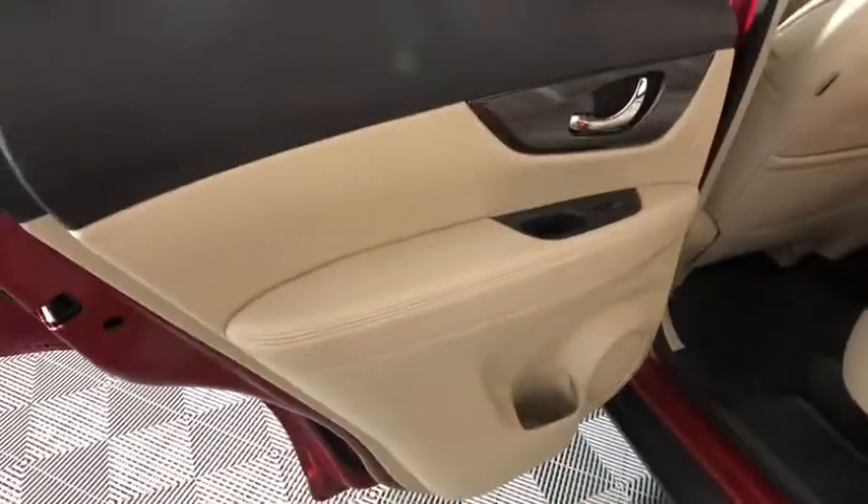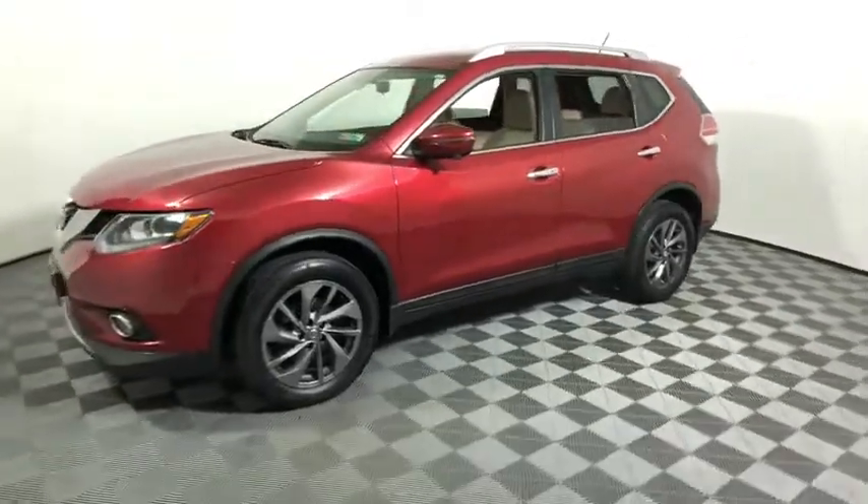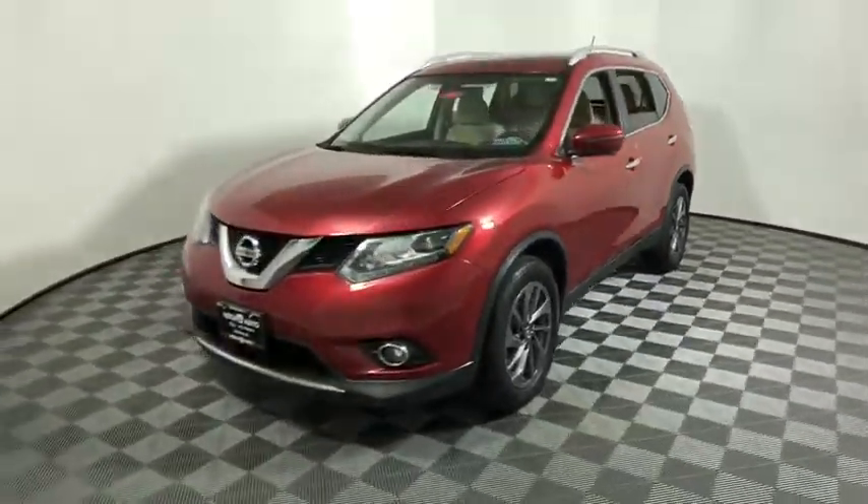This vehicle has less than 130,000 miles. Here are some of this vehicle's great options: traction control, backup camera, heated seats, power liftgate, navigation system, dual airbags, power steering, alloy wheels, one owner, four-wheel disc brakes.